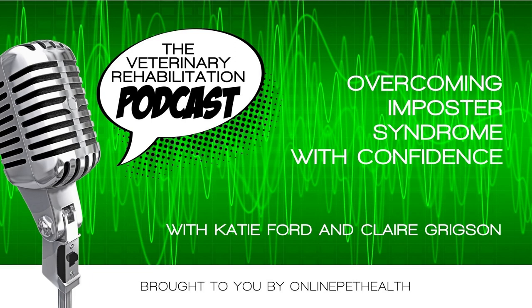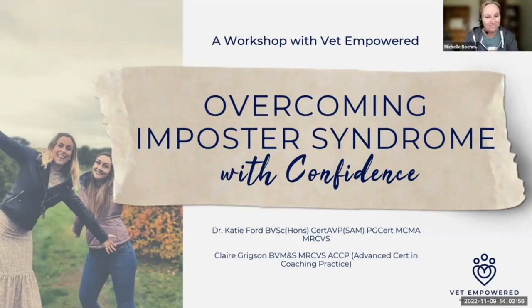We also have our mentorship program in both clinical and business. You can sign up on a month-to-month basis or join annually for even more savings. For more information, go to onlinepethealth.com. Today we're taking a snippet from one of our workshops at last year's Vet Rehab Summit. Katie Ford was there talking about imposter syndrome — something a lot of us professionals suffer from. Katie gives us some great tips on how to recognize this condition, and she prefers the term 'imposter moments' rather than labelling it a syndrome.